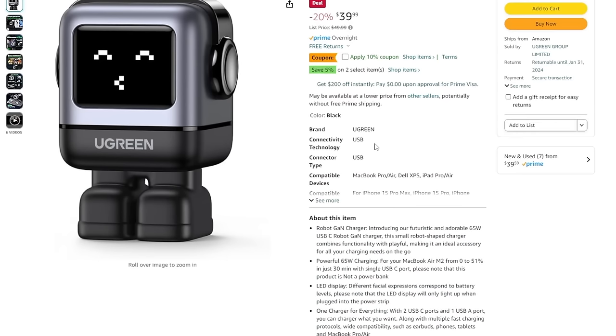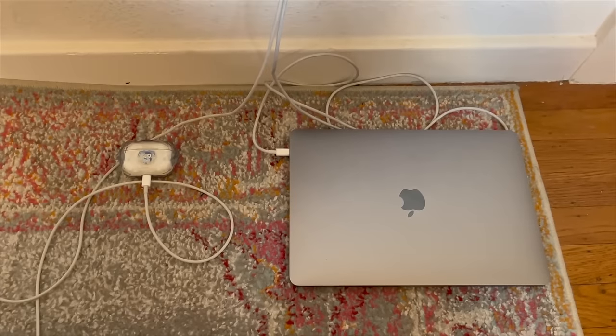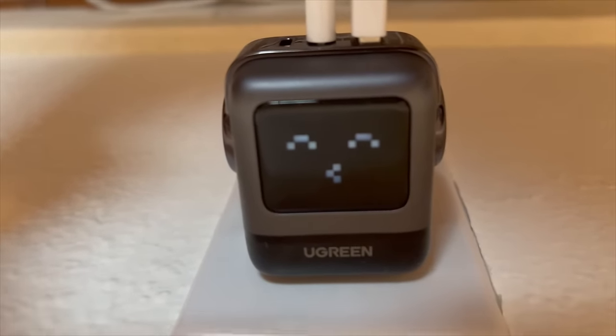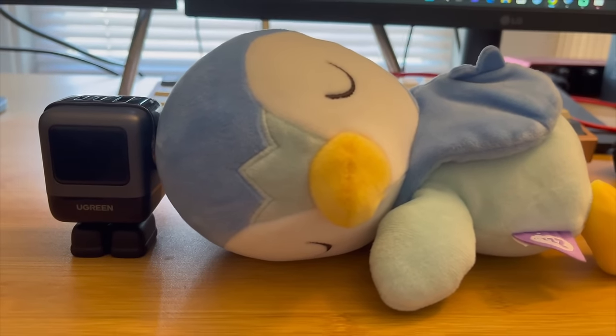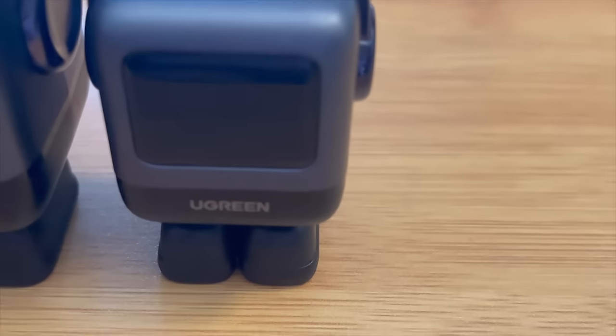Today's video is sponsored by Ugreen. Ugreen makes incredible wall chargers — ever since getting one, I've completely replaced my old traditional wall charger. I love my Nexode RG 65-watt charger. It's incredibly fast; I can charge my iPhone from 0 to 60% in 30 minutes. With one USB-A and two USB-C ports, it's easy to charge my phone, AirPods, Nintendo Switch, and laptop all at the same time. The charger is adorable — it comes with a display indicating charging status and doubles as a cute standing robot with a shoe pin cover. Ugreen also has a 30-watt charger as a lower-power alternative. Use the promotional link below and get an additional 28% off from November 23rd to 27th. A huge thank you to Ugreen for sponsoring today's video.